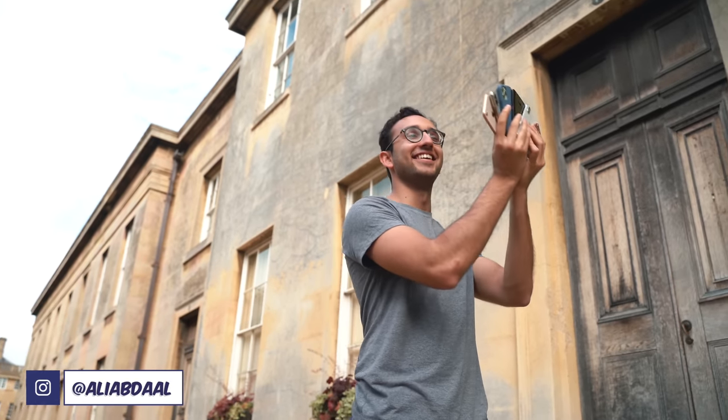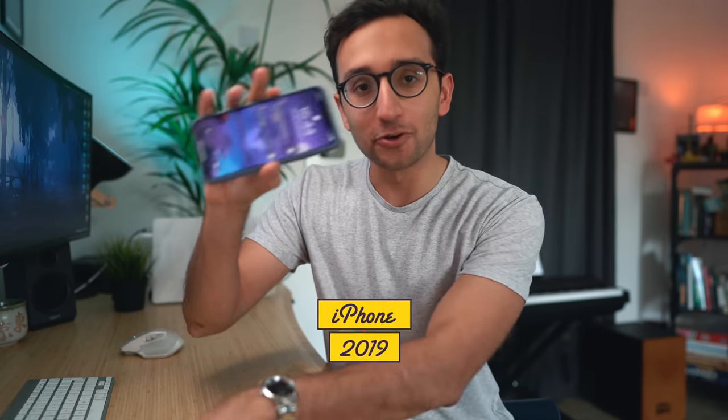Hey friends, welcome back to the channel. If you're new here, my name is Ali. I'm a doctor working in Cambridge, and in this video we're talking about iPhone cameras.